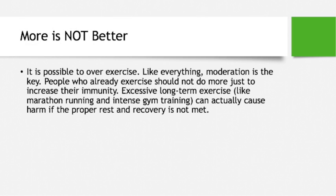More is not better in this case. It is possible to over-exercise and over-work your body. Like everything, moderation is key. Individuals who already exercise don't need to exercise more just to boost their immune system. Excessive long-term exercise like marathon running and intense gym training can actually cause harm if proper rest and recovery are not met.